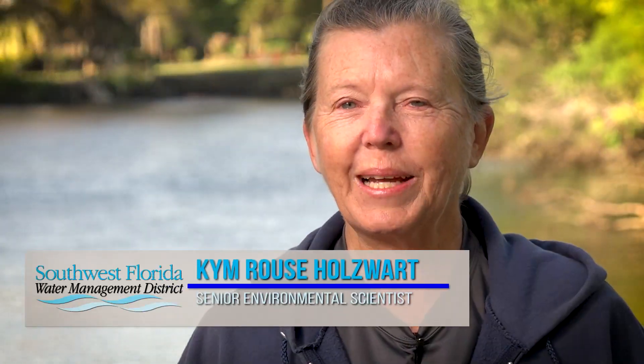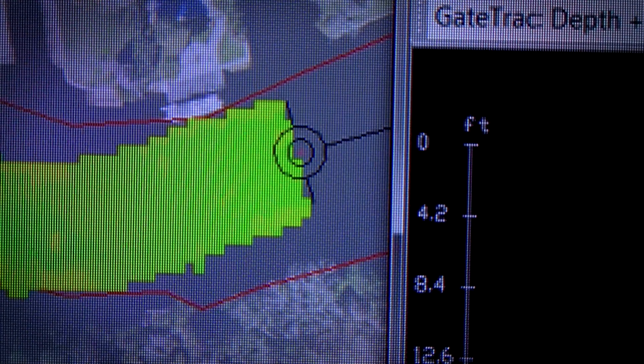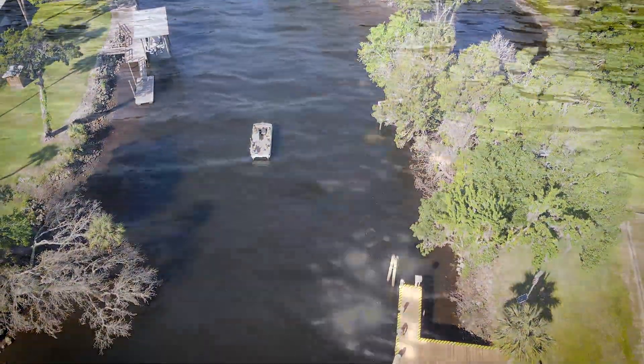I'm Kim Ross-Halsworth, a senior environmental scientist with the Southwest Florida Water Management District. A pontoon boat is being used in the regular river channel and in some of the tributary creeks. The district is conducting a number of studies in support of developing minimum flows for the lower Withlacoochee River, which are currently scheduled to be adopted in 2024.